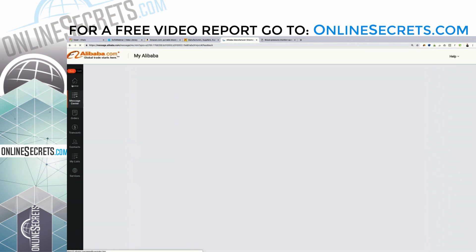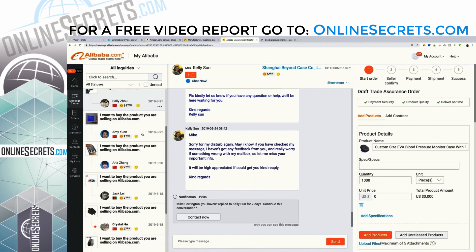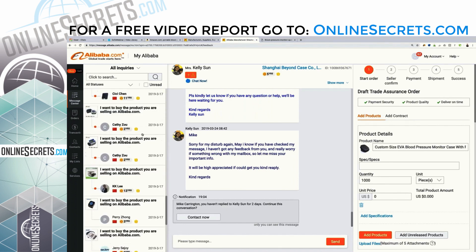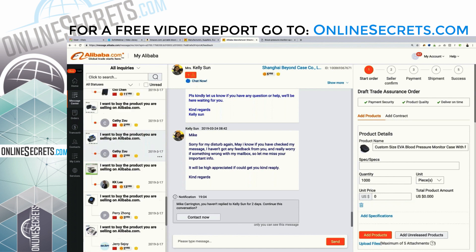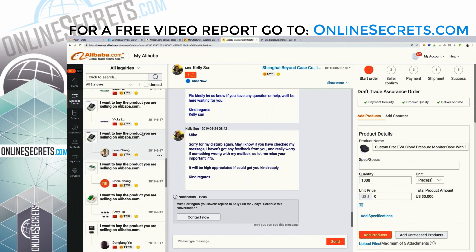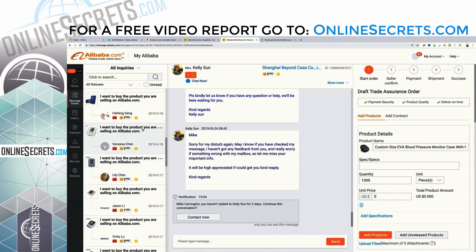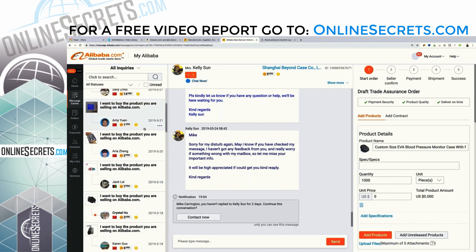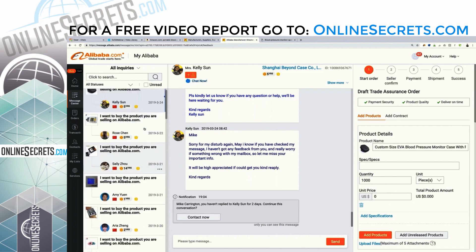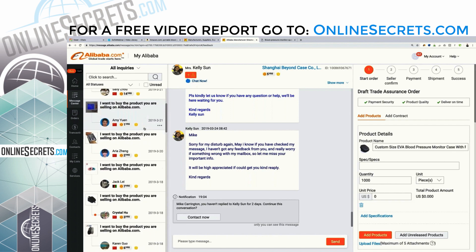You literally have to send out 20, 25, 30 quote requests to get maybe three or four quotes back that actually make sense and have answered your questions properly. I'm going to show you guys in real time exactly what I'm talking about. I sent out roughly 30 quote requests for this portable blood pressure monitor, and you can see them all right here. I sent out 30 because I know from experience that if I hadn't done this, I would have gotten only a couple of quotes back that wouldn't have made sense.